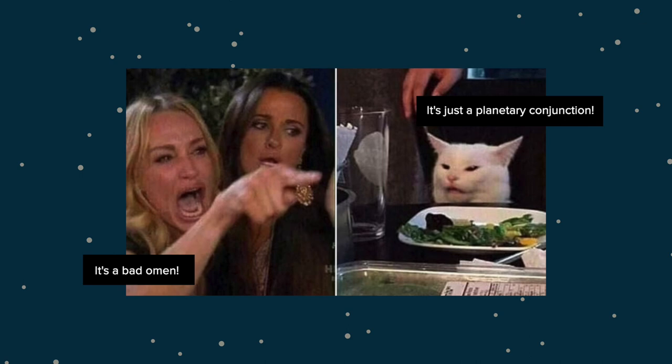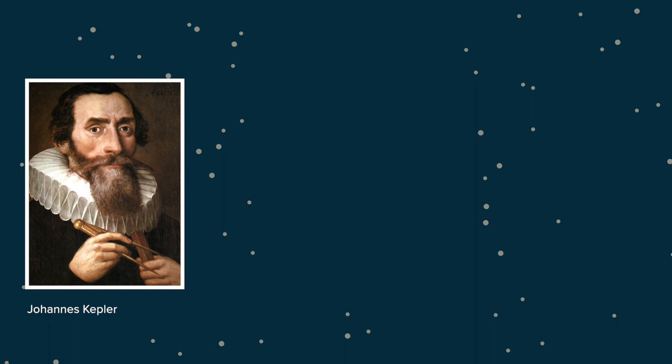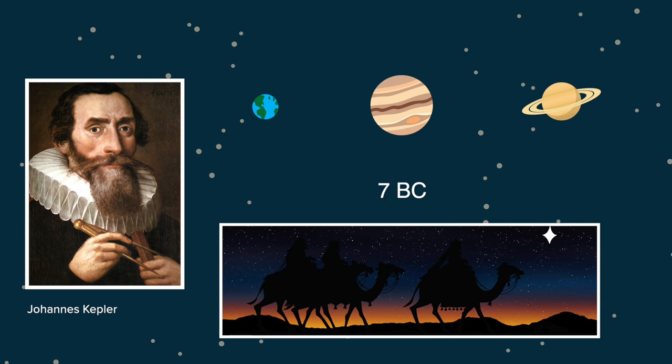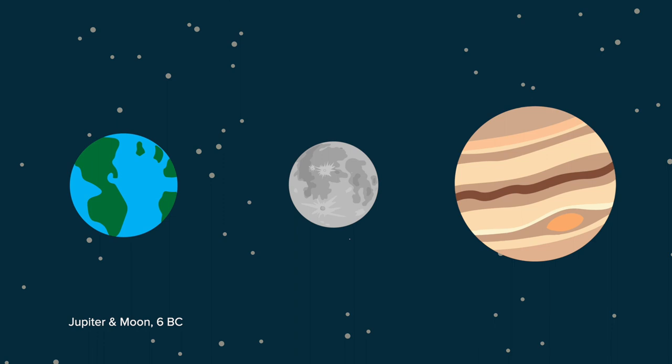In history, great conjunctions were sometimes treated as omens of political or religious significance, and were mentioned as such by philosophical and popular literary authors. Astronomer Johannes Kepler investigated the possibility that a triple conjunction in 7 BC might have been related to the Star of Bethlehem mentioned in the biblical Christmas story. There is no consensus on the star's identity, though, with others proposing a conjunction of Jupiter and the Moon in 6 BC, or Jupiter and Venus in 2 BC, or something else altogether.